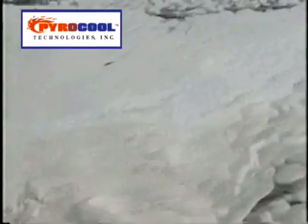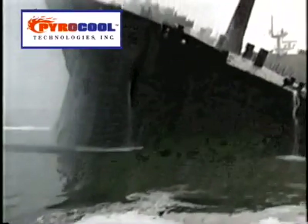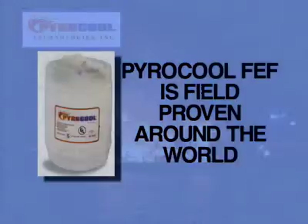Other considerations include hidden environmental cleanup costs. Because PowerCool FEF so entirely and rapidly biodegrades, cleanup costs are minimal. PowerCool FEF is not only environmentally friendly and cost-effective, but it is field-proven around the world to be a versatile and reliable firefighting agent.